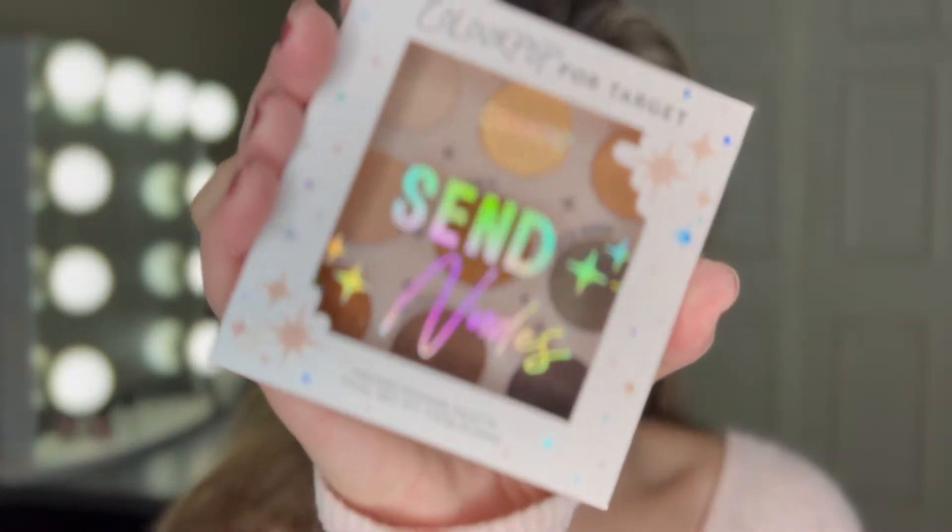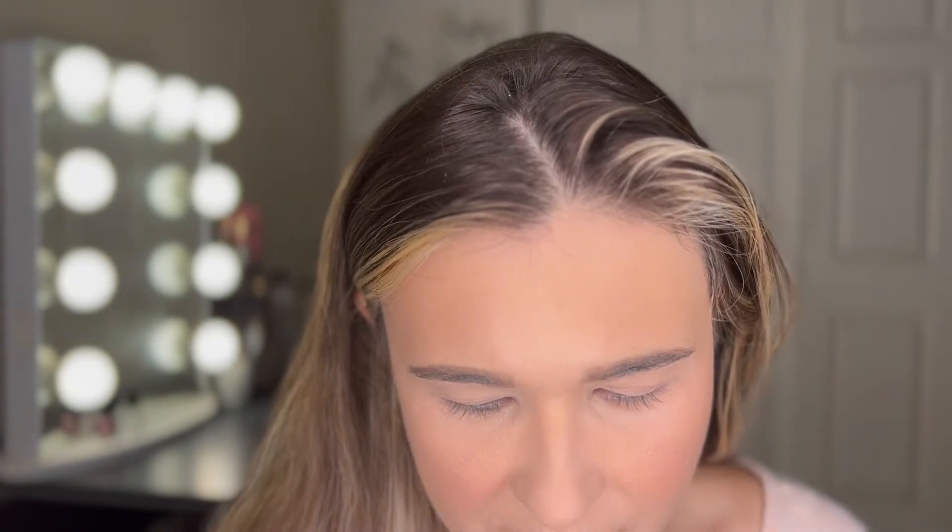I tried to find things that would look good together. I have all the rest of my makeup on. We're going to start with the ColourPop for Target Send Nudes eyeshadow palette. It features a mix of cool tone neutrals like taupe, soft browns, and shimmering gold shades in their iconic matte, metallic, and matte sparkle finishes. Create any look from your everyday to soft glam with super pigmented shades that apply smoothly and blend like a dream.